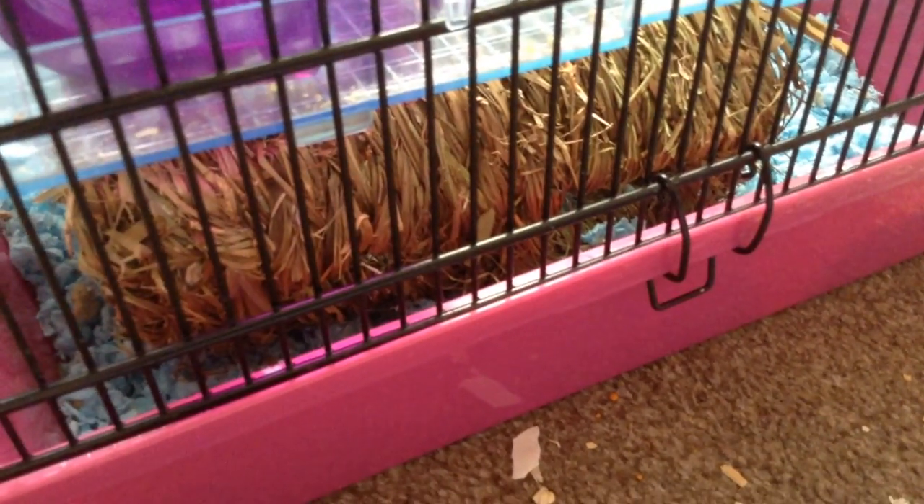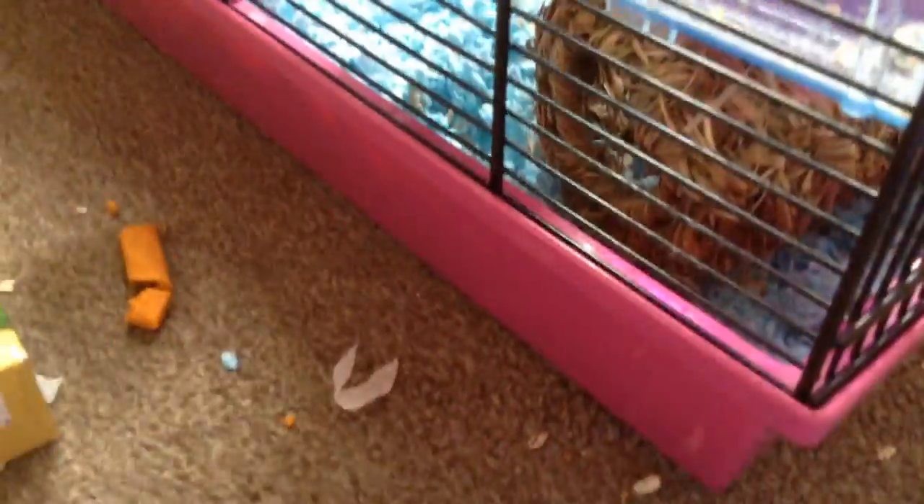Down in this corner we have their woven straw house thing — they snuggle behind it and sleep there. They also go in if they want to get away or don't want anyone bothering them. We also do have a wheel — sorry — that comes with the cage.